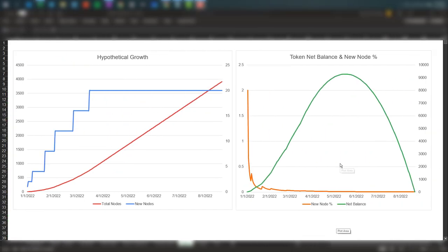Let's take a closer look at this chart. We have the new node percentage in orange and the net balance in green. The new node percentage drops significantly and ends up at zero, while the net balance keeps growing in the beginning — peaks out — and then drops back to zero. So it doesn't look good, and most Ponzi models will end up this way.